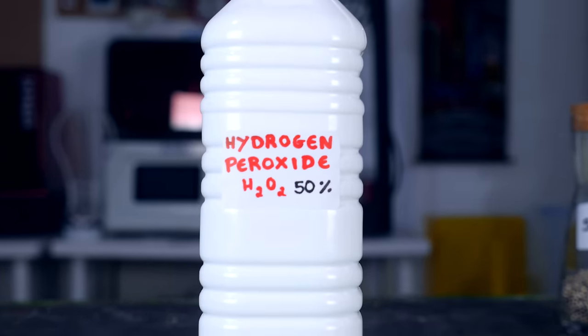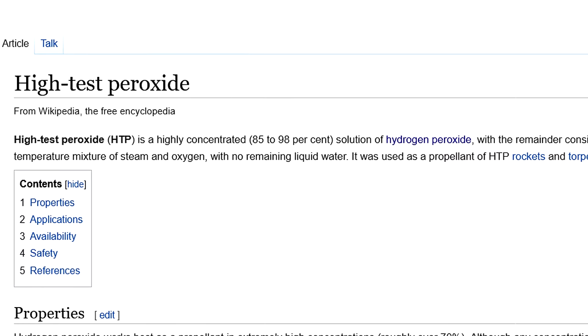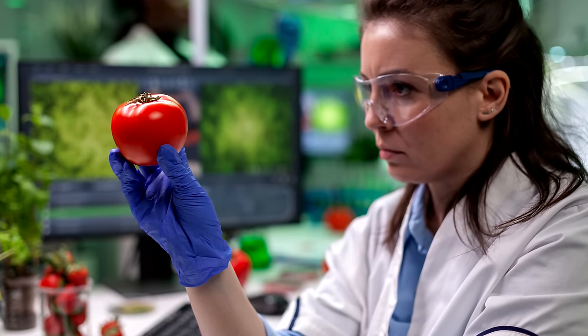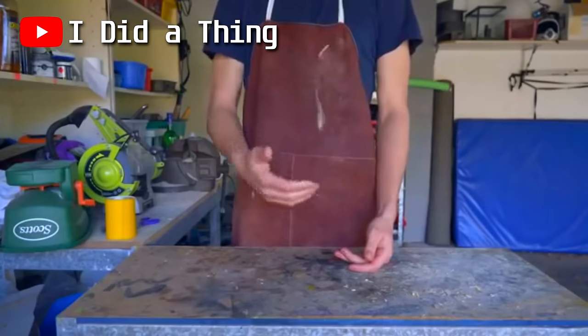I need to get higher concentration hydrogen peroxide, because the one sold at the pharmacy only has 3% hydrogen peroxide — the rest is water. I was able to get hydrogen peroxide with 50% concentration, which is not bad, but the idea would be to get something like 90% concentration. Unfortunately, that's borderline illegal and the only person I know with those connections lives on the other side of the planet.